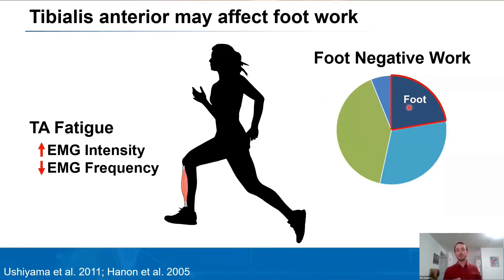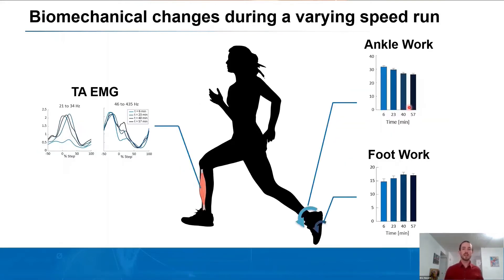During long-duration running, the amount of negative foot work, or absorption performed by the foot and soft tissues, may decrease throughout a run, as runners with fatigued tibialis anteriors tend to contact the ground with a less dorsiflexed ankle. This difference in contact angle would influence how the foot interacts with the ground at foot contact. Tibialis anterior fatigue has been observed through a change in EMG intensity and a decrease in EMG frequency. The first study I'm going through today looks at biomechanical changes throughout a varying-speed long-duration run, examining ankle, foot, and tibialis anterior changes.